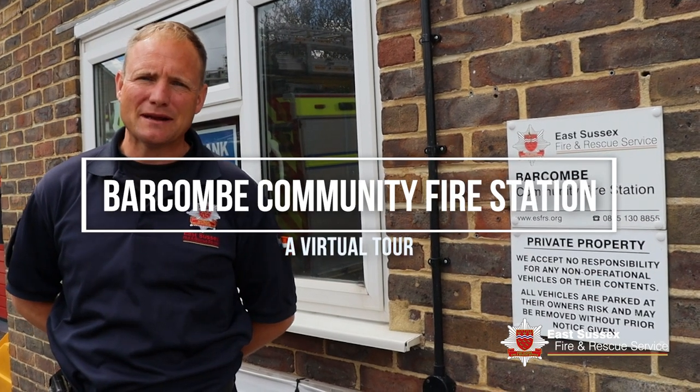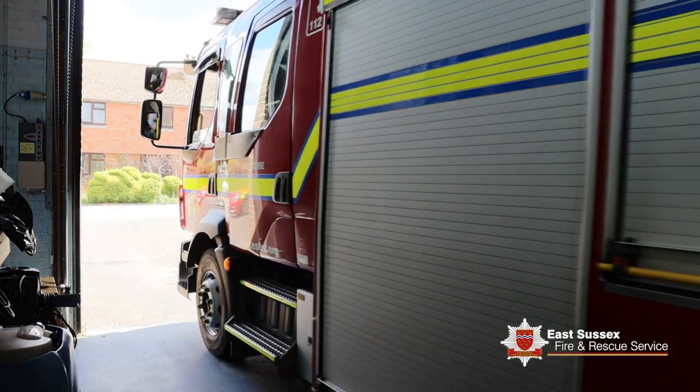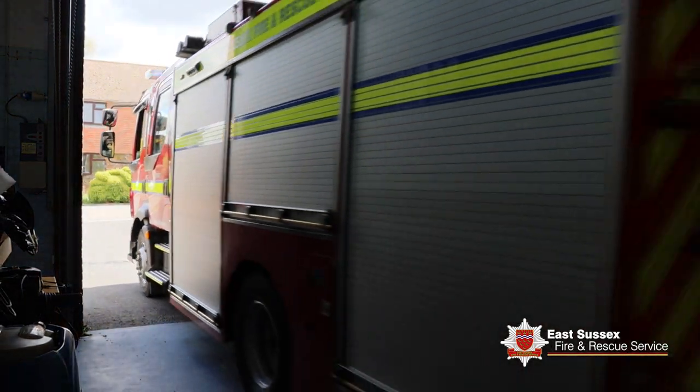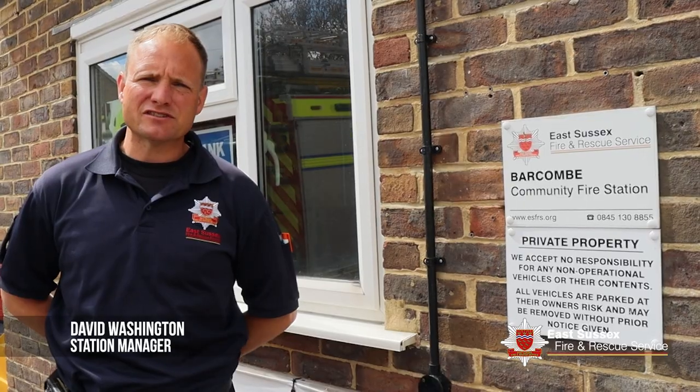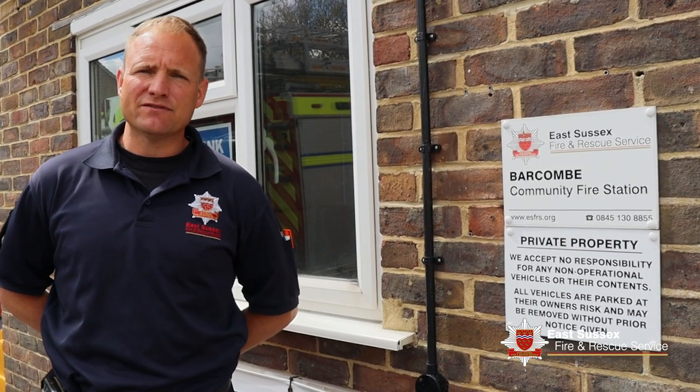Welcome to Barcum Community Fire Station, part of East Sussex Fire and Rescue Service's on-call stations. Here at Barcum we do approximately 365 calls on average. We're now going to take a virtual tour of your community fire station.